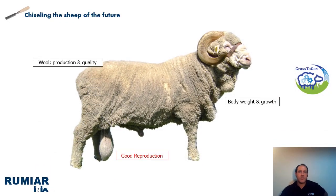Answering the initial question, we are looking for the sheep of the future. For that, we need to know the relationship between the traits that are most selected today, such as those related with wool production and quality, reproduction, and growth and body weight.